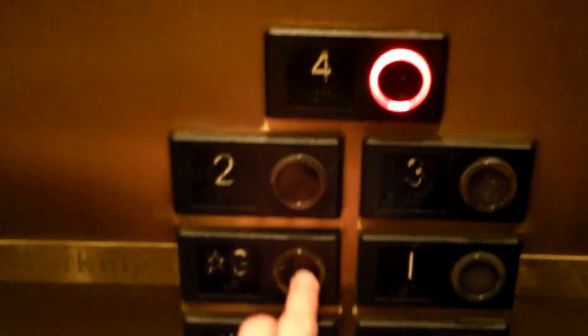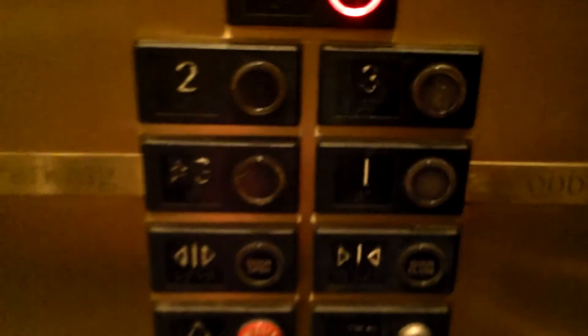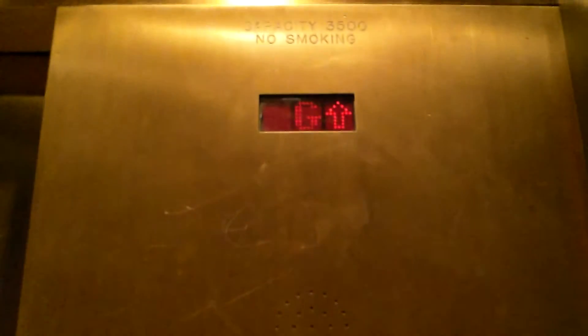Here we are at G. Someone's getting on — oh, are you getting on? I'll go up to four and then get off to let him take this up. That's very cool — touch sensitive buttons.